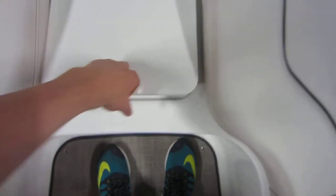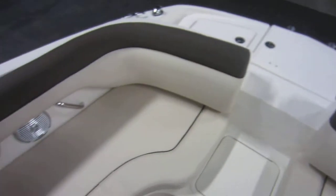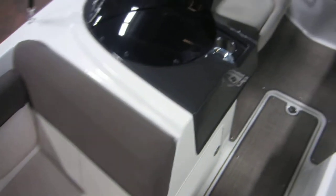We have a center storage compartment, port and starboard side seating with removable cushions and under storage. This boat is equipped with a desert sand interior and an upgraded stainless package.